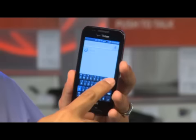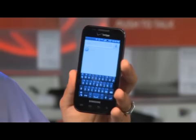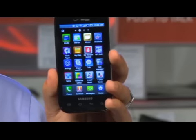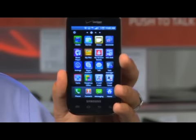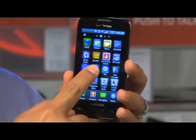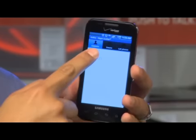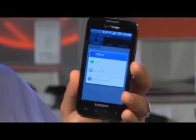The Samsung Fascinate makes it easy to stay connected. Anytime you use a keyboard, you can use Swype or use the traditional tap method — it's your preference. Another great way to stay connected is Skype Mobile, exclusively on the Verizon Wireless network. You can make unlimited Skype to Skype calls and instant messages to anywhere in the world.